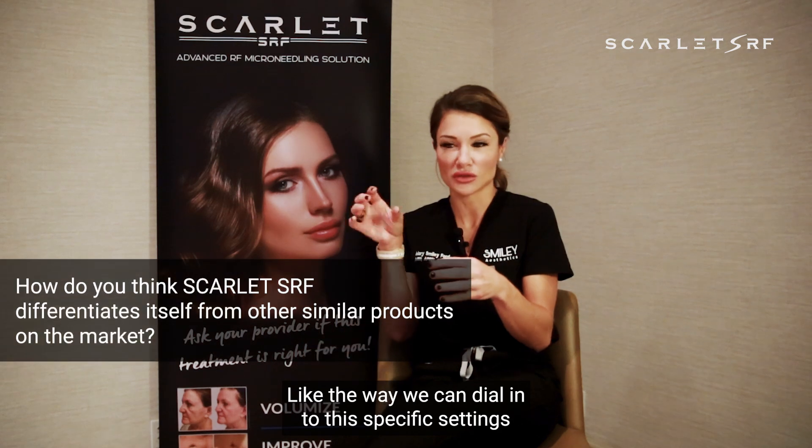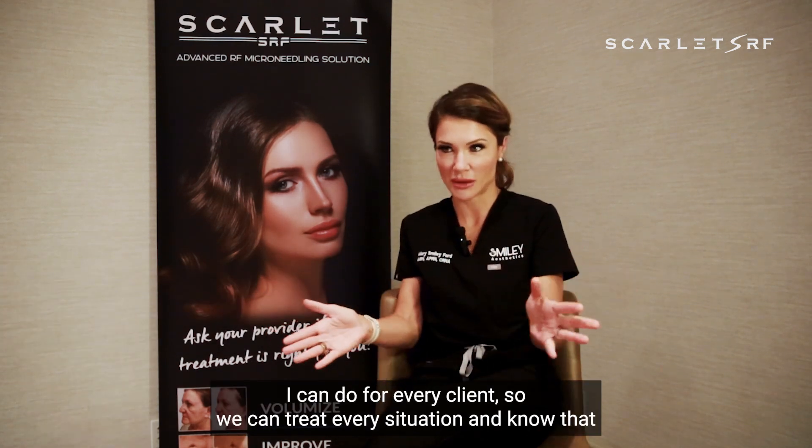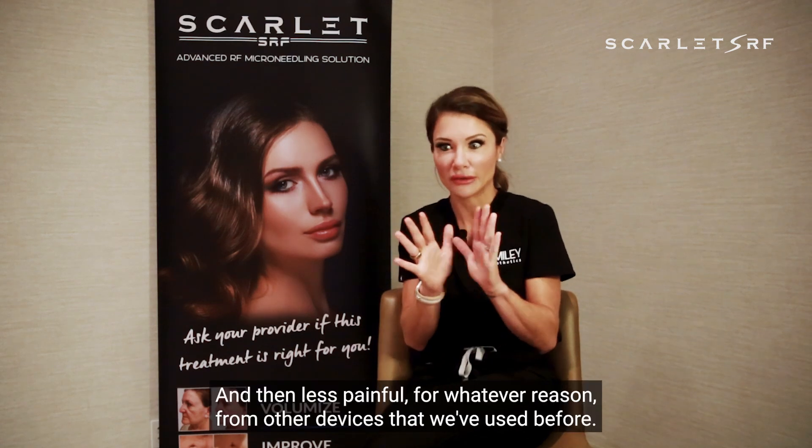The way we can dial in the very specific settings for every client — we can treat every Fitzpatrick and know that we're safely treating every Fitzpatrick and every issue. You can dial in so specifically, that really sets it apart. And it's less painful than other devices we've used before, so that's a positive.